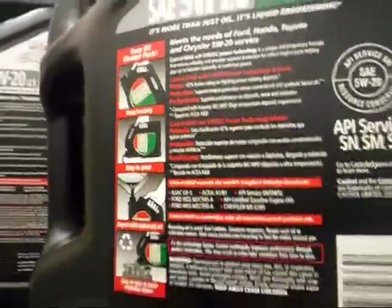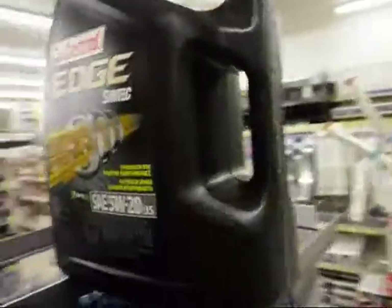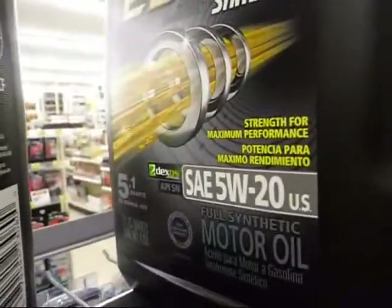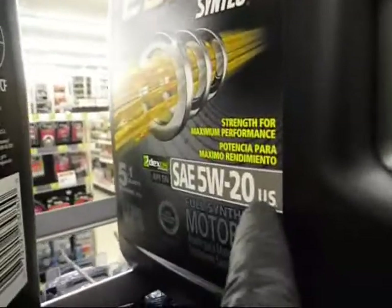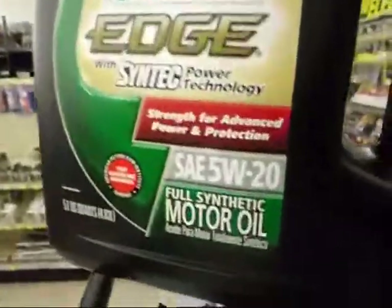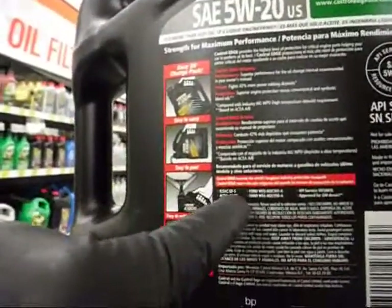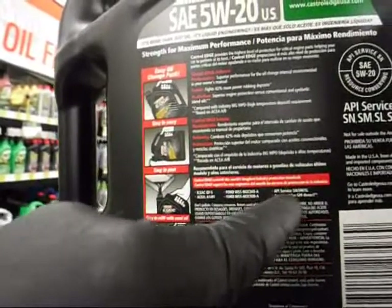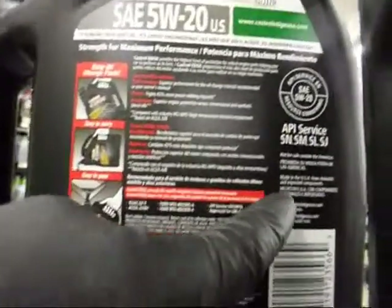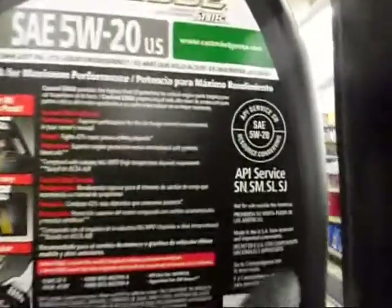Doesn't meet BMW specs. Castrol Edge, formerly Castrol Syntec. Dexos approved — 5W20 US. This one is not. And this one meets Ford, API Service, GM Dexos. Made in the USA from domestic and imported components. Not for sale outside the Americas.